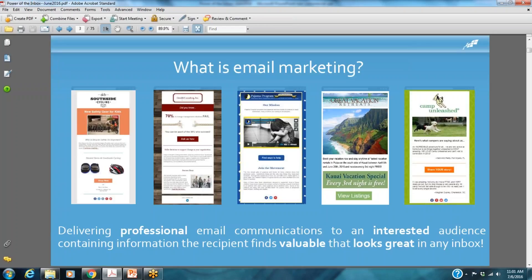So without further ado, what are we talking about today? What is email marketing, and why is this going to be important for your small business or nonprofit organization? What email marketing is not — it's not about spamming people. There are actual laws in place here in the United States and in Canada, if you do business there, that are very strict around email marketing, so it's important to adhere to those.